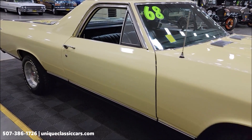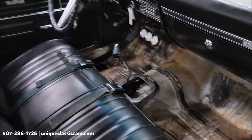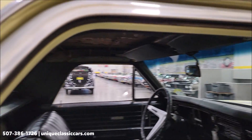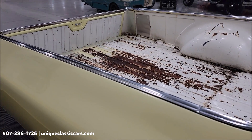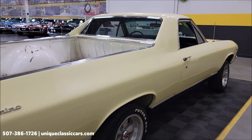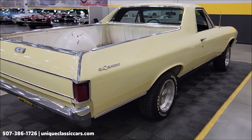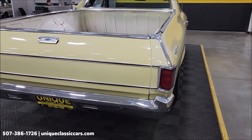You could call this a running, driving project — leave it the way it is and have a little fun with it, or take it to the next level. It will need carpeting, some interior finishing, the bed, and a few things like that. We'll fire it up and let you hear it run in just a bit.